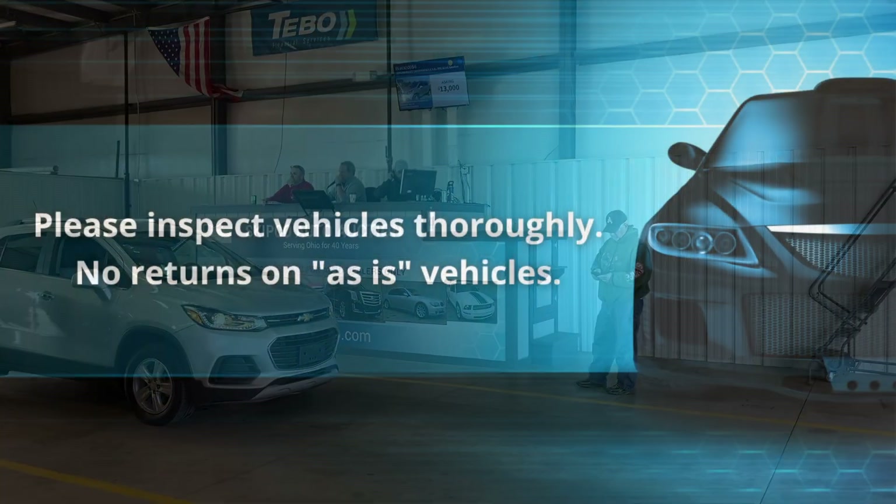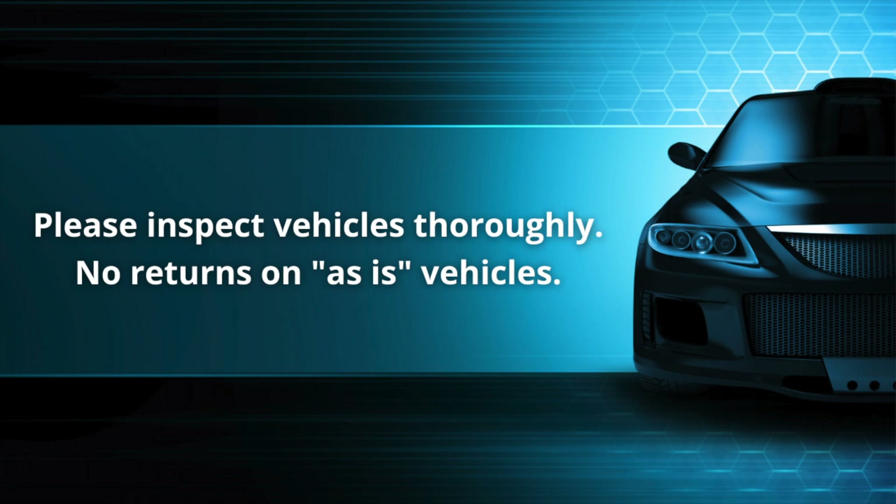Once you bid on a vehicle, you are obligated to purchase that vehicle. There are no returns on as-is vehicles.